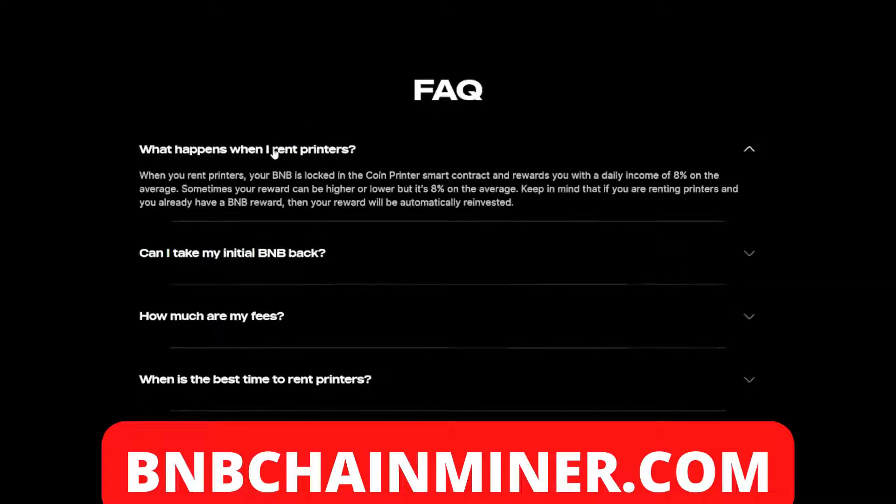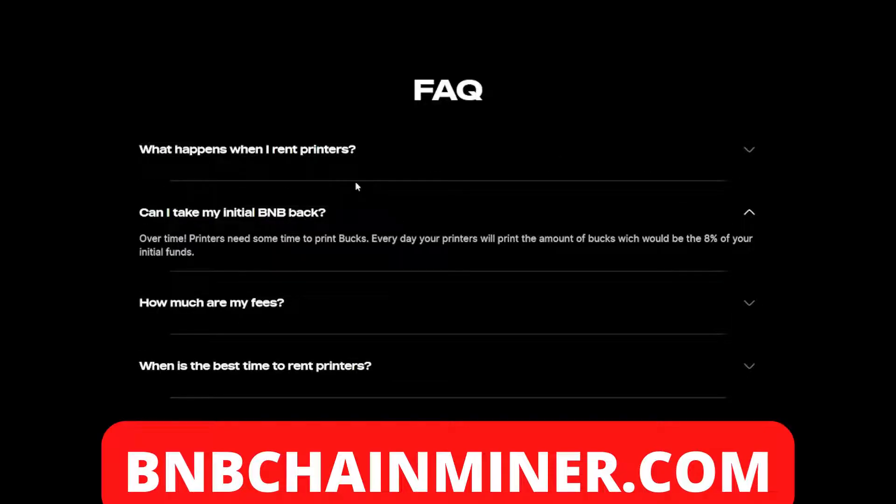So what happens when you rent printers? When you rent printers your BNB is locked in the Coin Printer smart contract and rewards you with a daily income of eight percent on average — sometimes your reward can be higher or lower, but it's eight percent on average. Keep in mind that if you are renting printers and you already have a BNB reward, your reward will be automatically reinvested. And no, you cannot take your BNB back — over time your printers print bucks every day at eight percent of your initial funds.